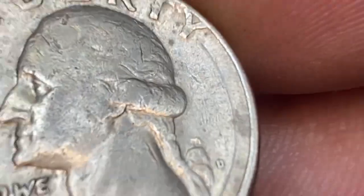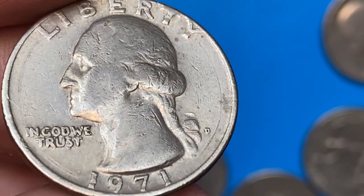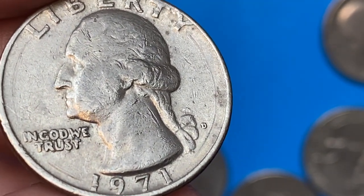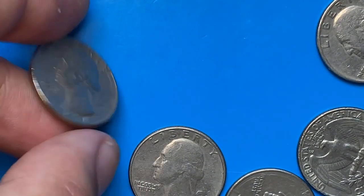Always check your quarters — circulated or uncirculated — for mint errors, and Double Die Reverse varieties in particular. If you have one of those shown in the video, feel free to showcase them on our online coin trading platform, thecoins.com. See you in the next episode.